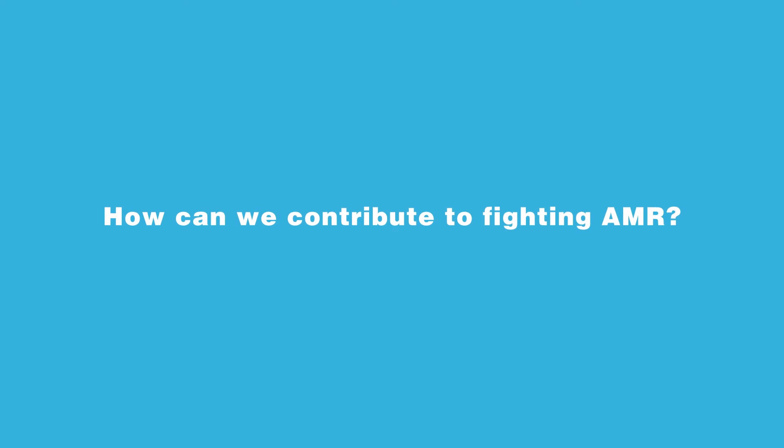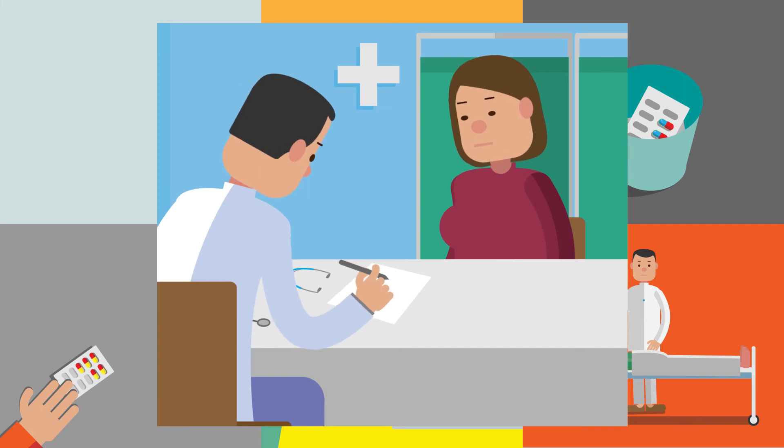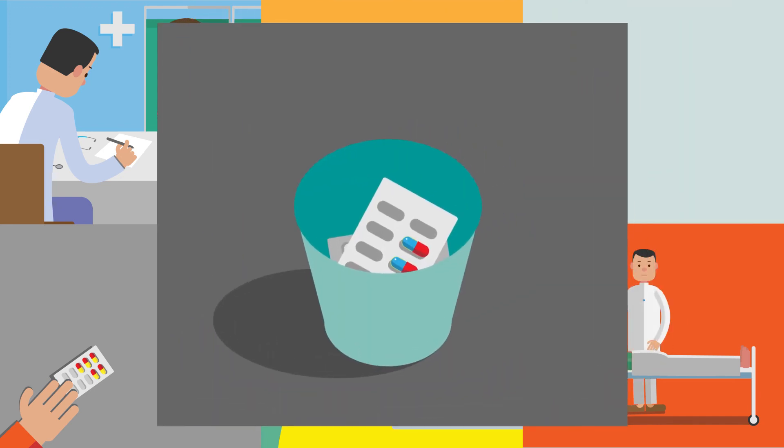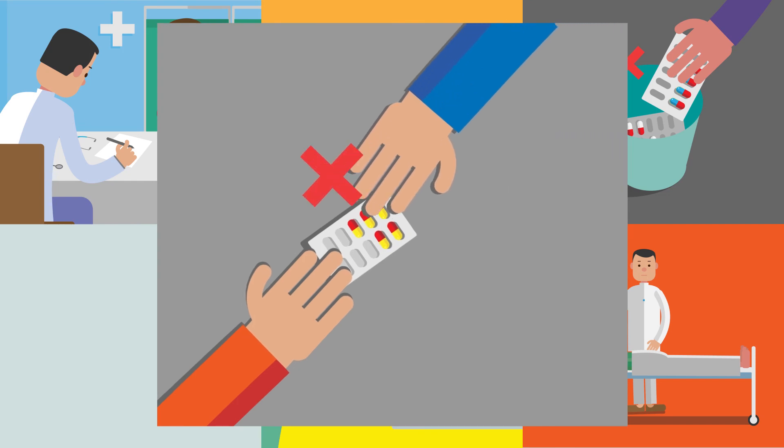At this critical juncture, how can we contribute to fighting AMR? A few tips: Only use antibiotics when prescribed by a certified health professional. Always take the full prescription, even if you feel better. Never use leftover antibiotics. Never share antibiotics with others.